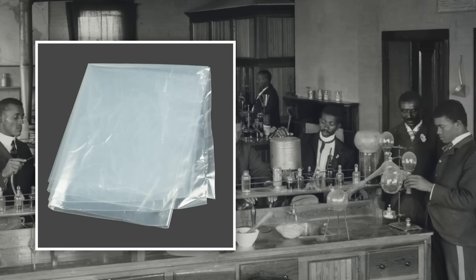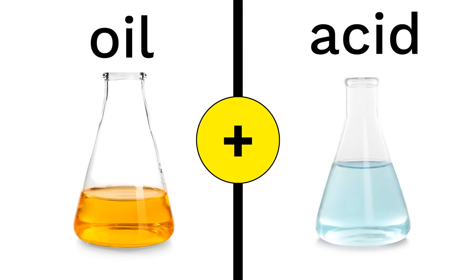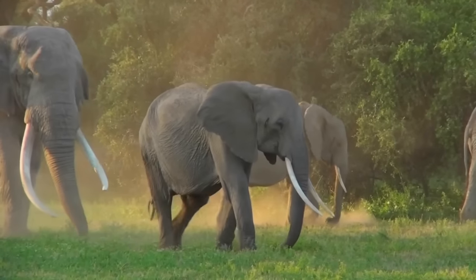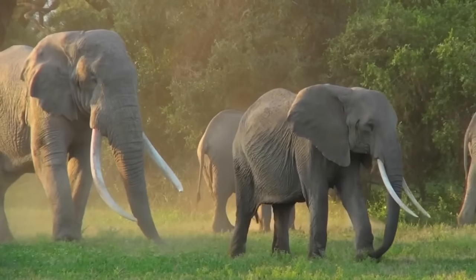One of the great things about plastic was that lots of it could be easily made using leftover parts from oil — the stuff we use to make gasoline. By combining those leftover parts with a strong substance known as acid, that's how most plastic is made. No animals have to be hunted to make plastic. In fact, in a very real way, the invention of plastic helped to save many elephants and turtles.